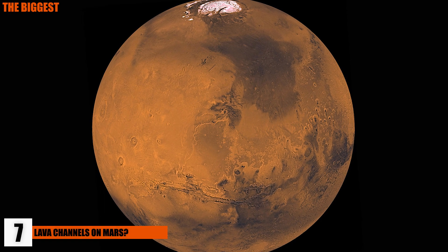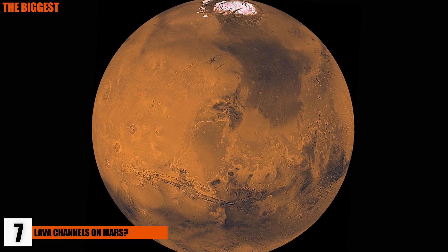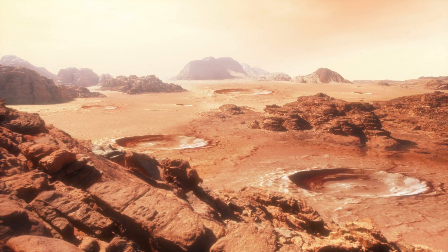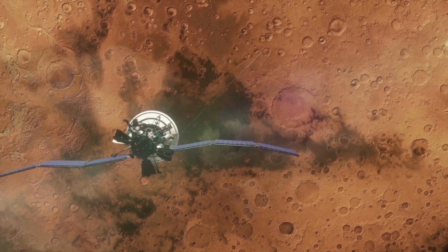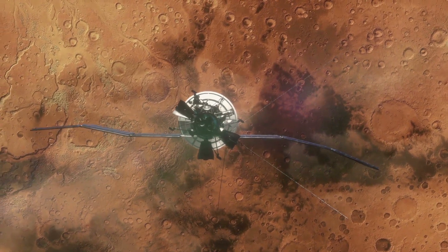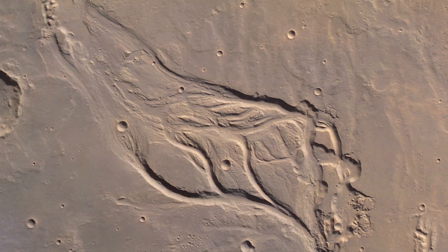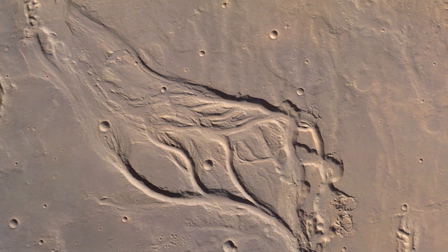7. There Might Be Lava Channels On Mars. It's well known that there are deep channels that crisscross the surface of Mars, but what's debated is whether they were made by hot water or lava. Researchers analyzed a lava flow that happened in Hawaii in 1859 to compare, and they believed the similarities were striking — concluding that the channels might have been made by hot, fast-flowing, low-viscosity lavas rather than water. A separate study in 2017 concluded the same about a different part of the planet, suggesting channels once thought to be made by water might be better explained by fluid lava flooding pre-existing impact craters and channels.